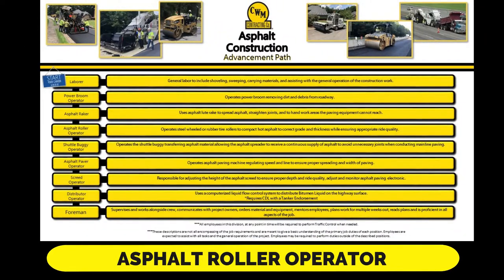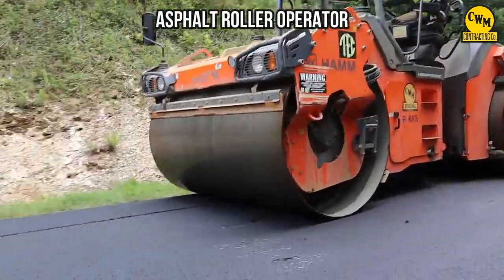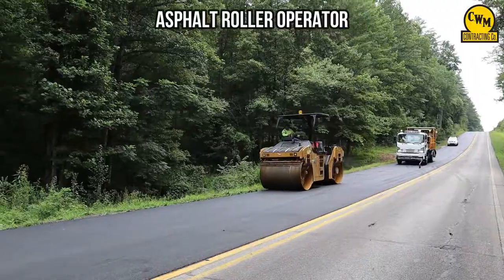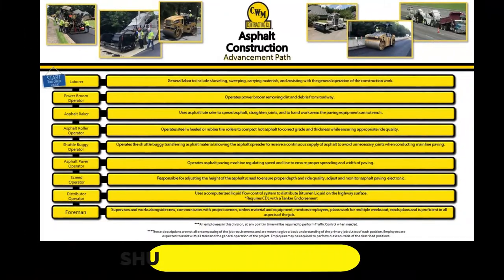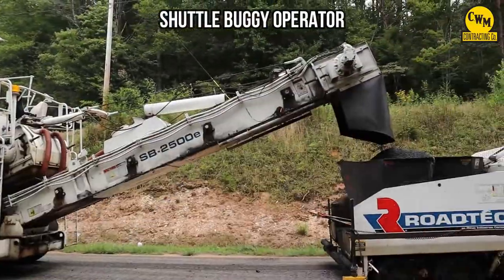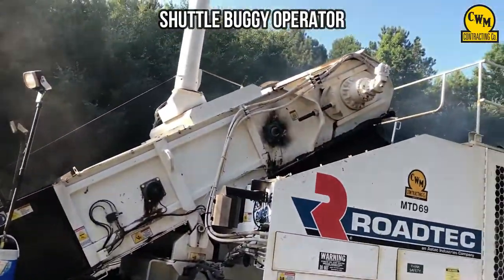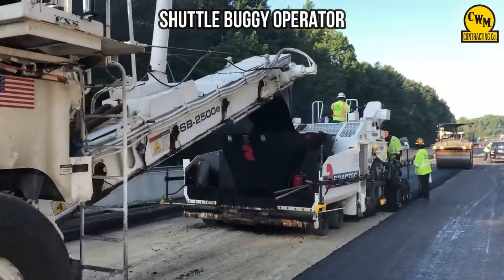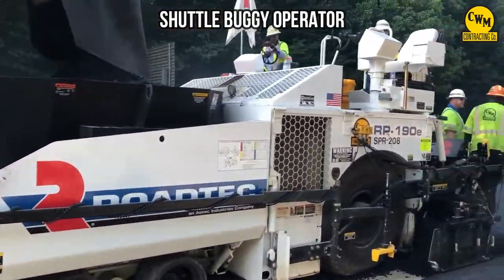The asphalt roller operator operates steel wheeled or rubber tire rollers to compact hot asphalt to correct grade and thickness while ensuring appropriate ride quality. The shuttle buggy operator operates the shuttle buggy, transferring asphalt material and allowing the asphalt spreader or paver to receive a continuous supply of asphalt to avoid unnecessary joints when conducting main line paving.